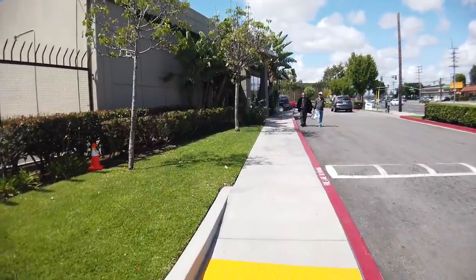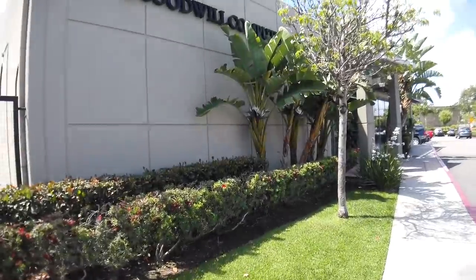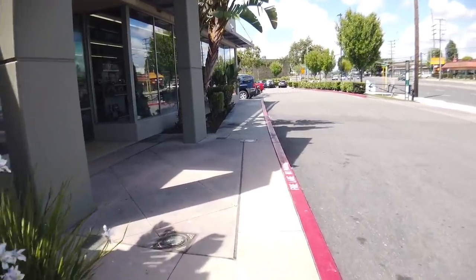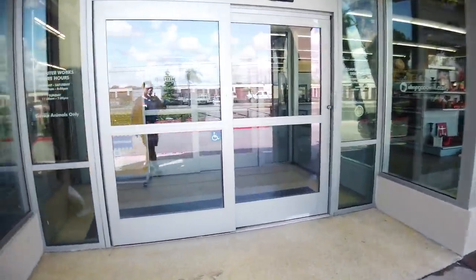It's connected to the regular Goodwill. There it is — Goodwill Computerworks. There's the regular store right there. This is the Computerworks store.